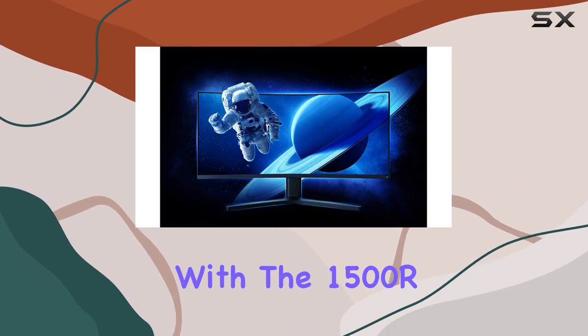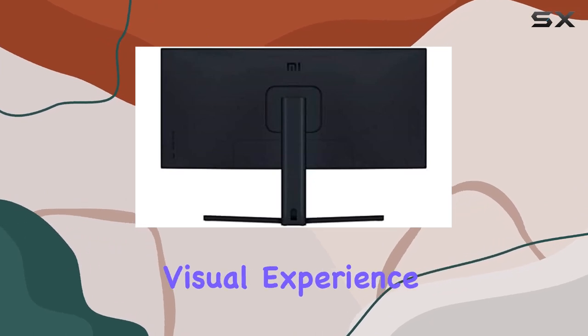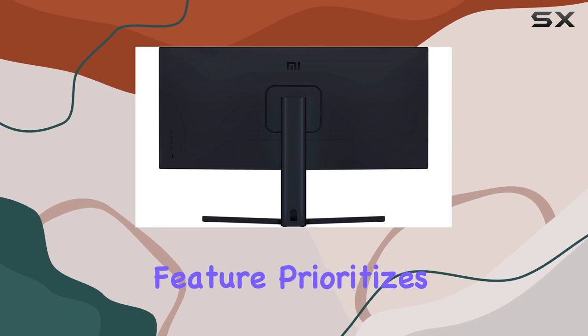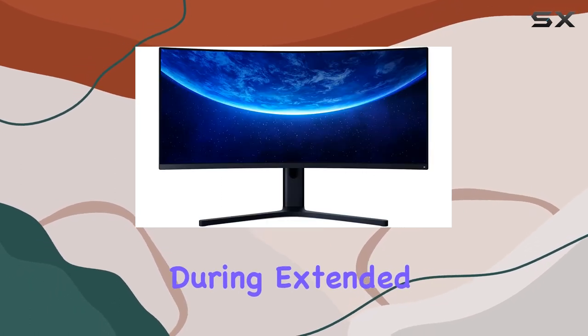The blend of color brilliance with the 1500R curved screen makes for an unparalleled visual experience. Moreover, the TÜV-certified blue light reduction feature prioritizes eye comfort during extended gaming sessions.